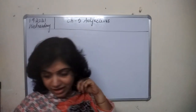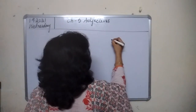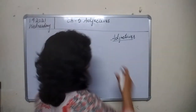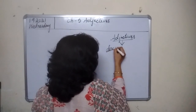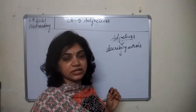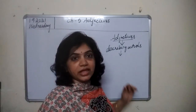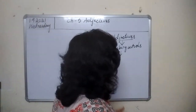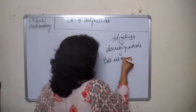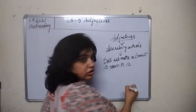So before we start with the exercises, let me tell you about Adjectives. What are Adjectives? Adjectives are nothing but describing words. Words which give information about a noun or a pronoun are describing words. They tell us more about a noun or a pronoun.